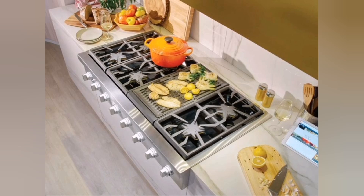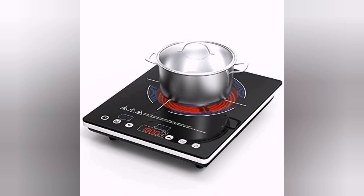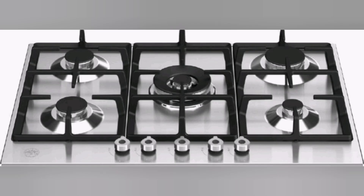High-powered burners: modern ranges often include high-powered burners or dual-flame burners. These burners deliver rapid and intense heat, allowing you to quickly bring water to a boil or sear meats at high temperatures.